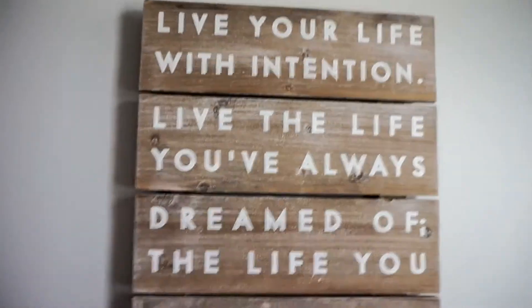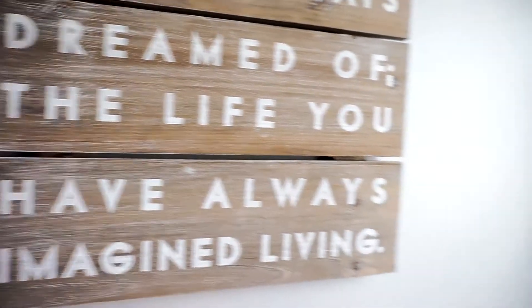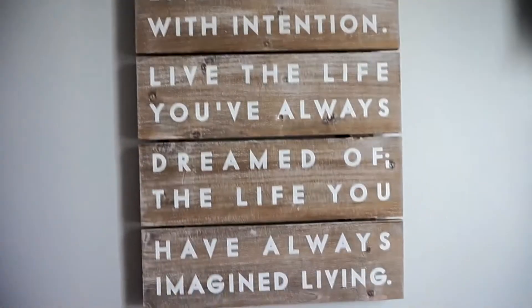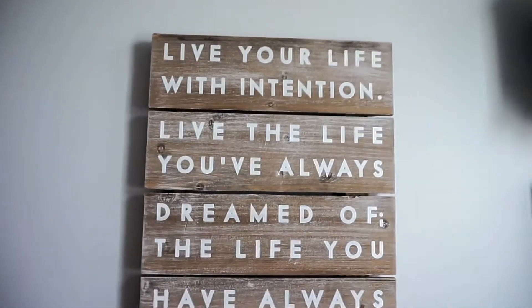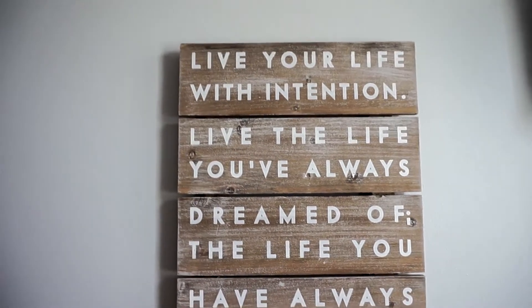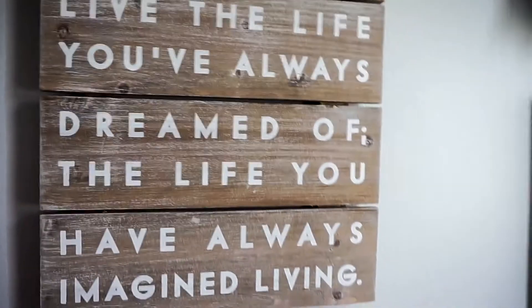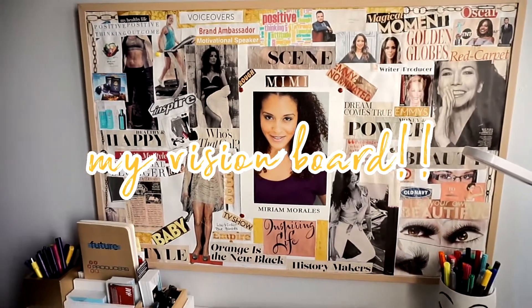Just off to the side of my desk is this wonderful wood-finish type frame. I love the quote on it — I'm huge on quotes, sayings, and positive affirmations. I like to surround myself with things that are constantly going to be uplifting, motivating, and inspiring. I loved the wood finish so much I just could not leave it at the store.